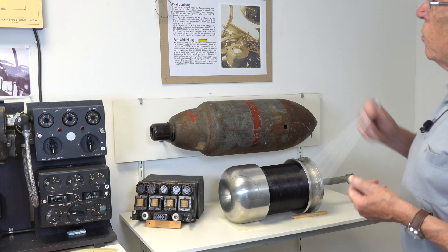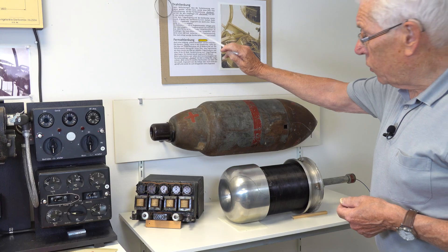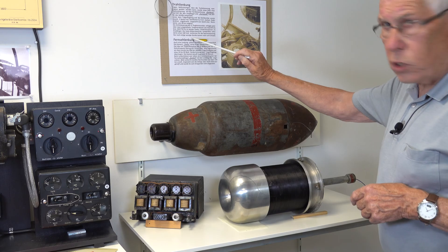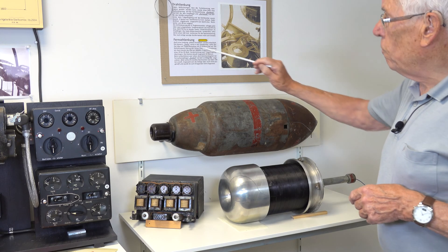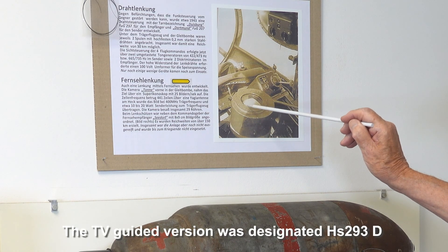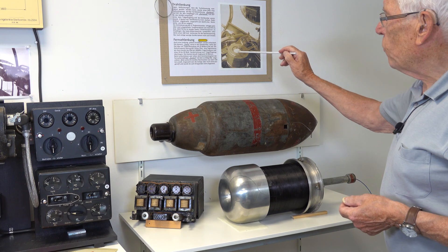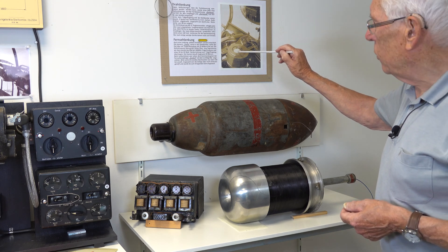This was called the Drahtlenkung — steering by wire. But later there was also steering by television. A television camera was placed in the front of the bomb and you could watch the view on a screen in the aircraft. However, the television guidance system was never operational.